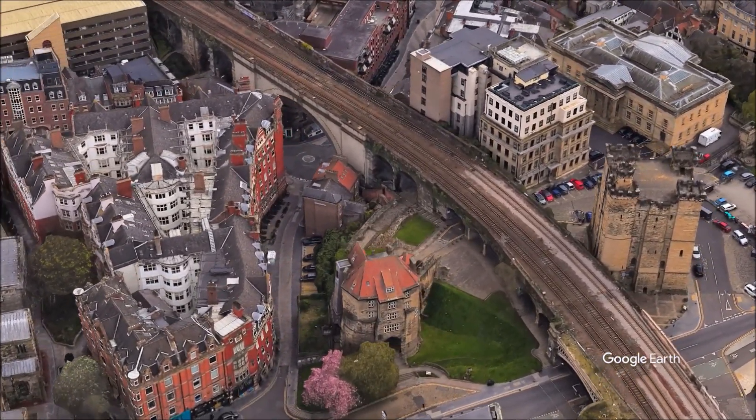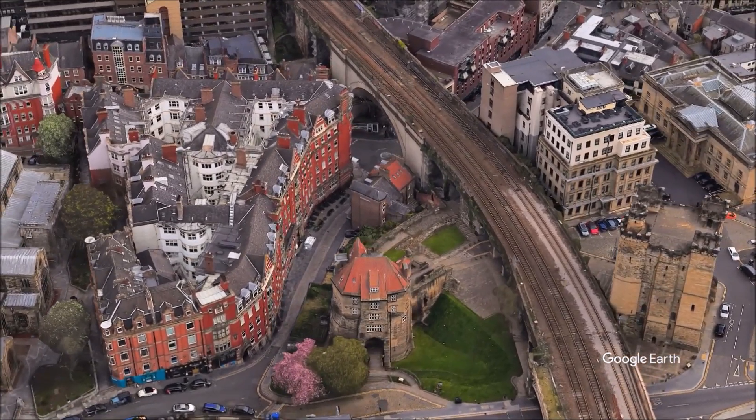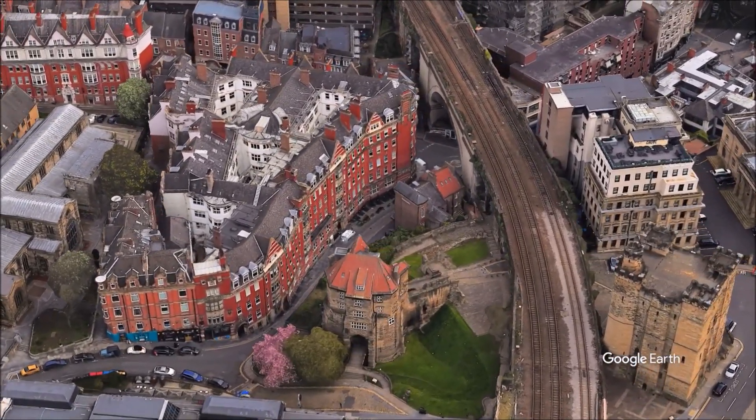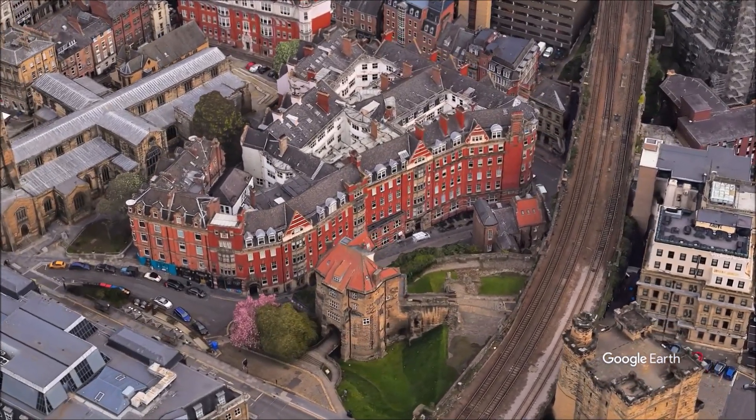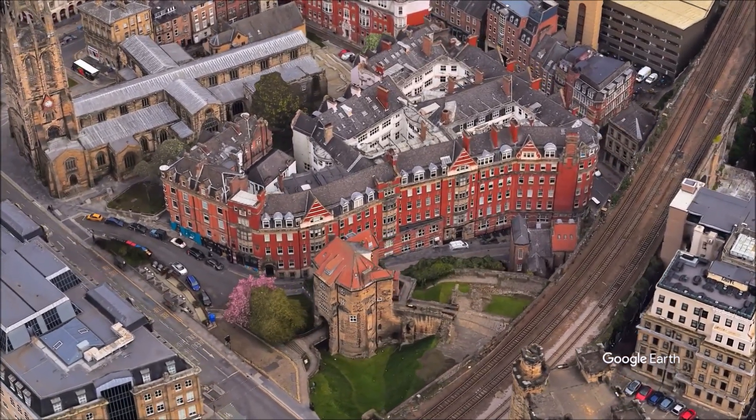It is thought likely that the wall descended, or ascended, the sloping street called the Side, just to the north of the Black Gate of the castle. A view of the ornately carved Castle Chapel dates from 1814.